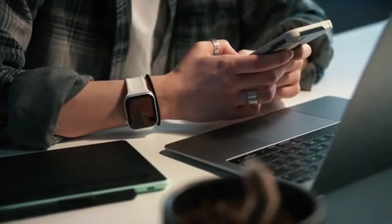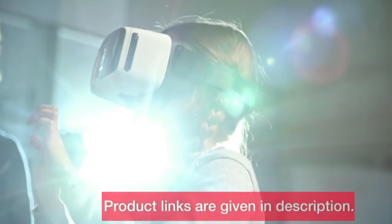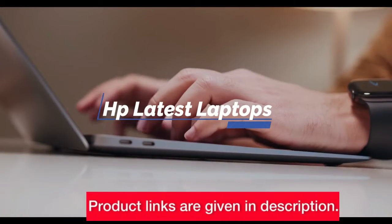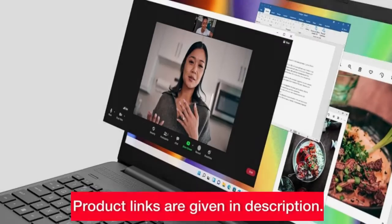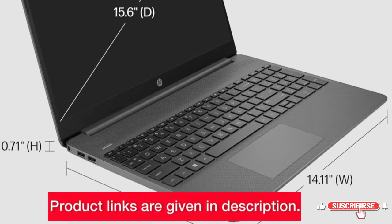Hey tech enthusiasts, welcome back to another exciting video of the GT library. Today's video is all about HP's latest laptop lineup. We'll be diving deep into each model, exploring their features and discussing why you might want to consider adding one to your tech arsenal. Stick around until the end for a comprehensive buying guide.